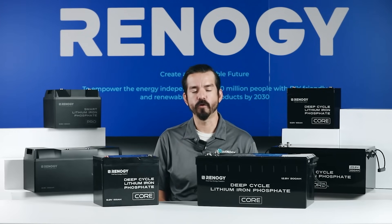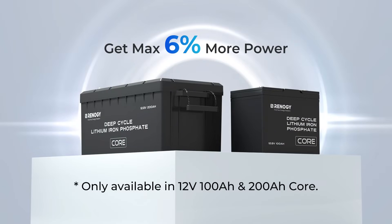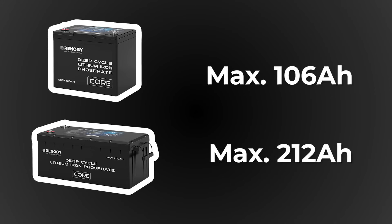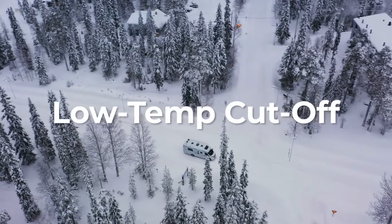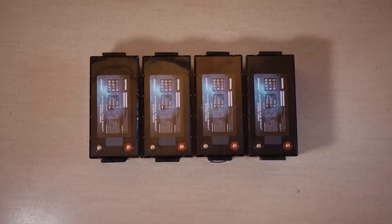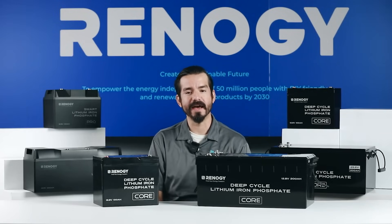For 12 volt core batteries, we have four capacity options: 50, 100, 200, and 300 amp hours. The 100 and 200 amp hour options come with a maximum 6% positive capacity tolerance thanks to their high energy density, meaning you can get up to 106 and 212 amp hours respectively. All 12 volt core batteries feature low temperature cutoff to prevent charging below freezing, and all support flexible connections in series, parallel, or combined series-parallel to easily expand your battery system.